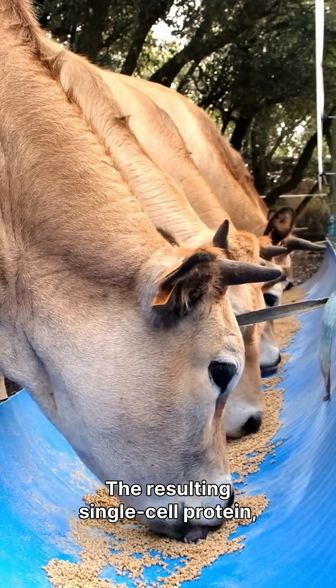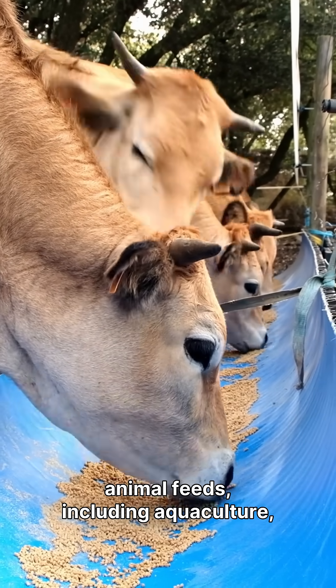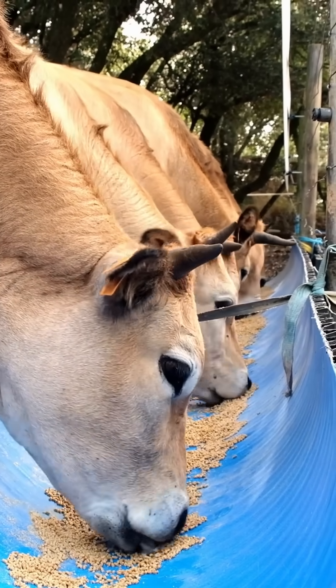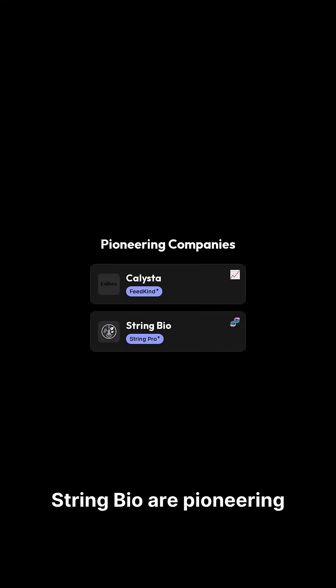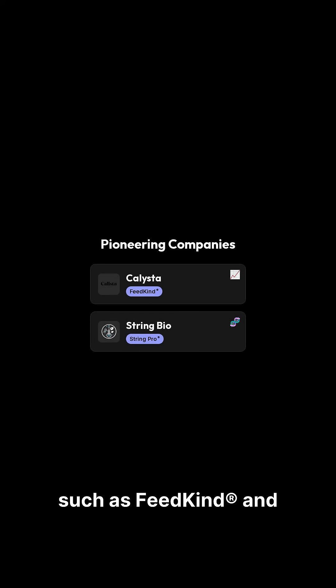The resulting single-cell protein, rich in essential nutrients, is ideal for various animal feeds, including aquaculture, livestock, and pets. Companies like Calista and StringBio are pioneering this approach, with products such as FeedKind and StringPro already making an impact.